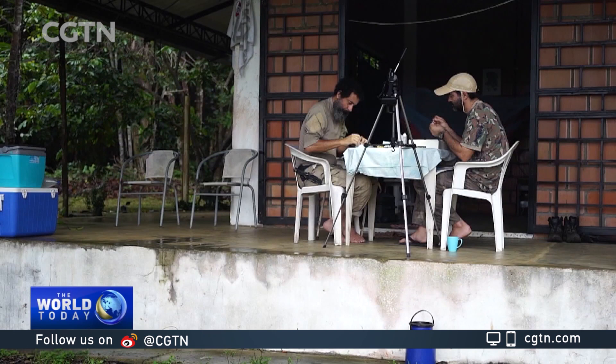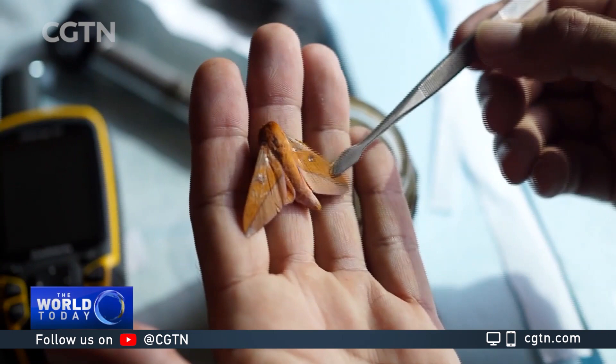A whole body of research devoted to the tiniest lives in the rainforest that hold huge potential for mankind. Paulo Cabral, CGTN, Iranduba and Manaus, Brazil.